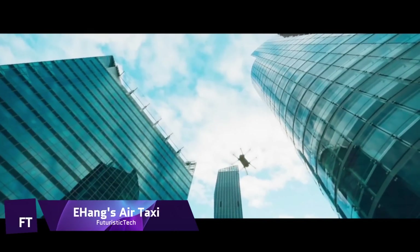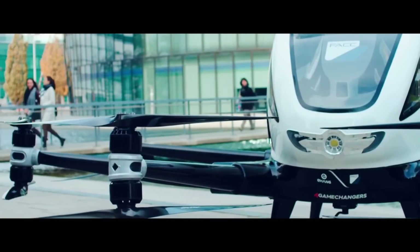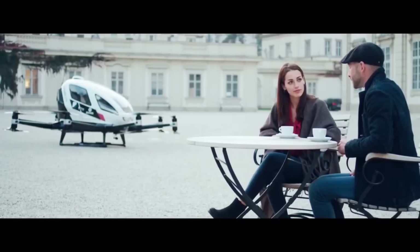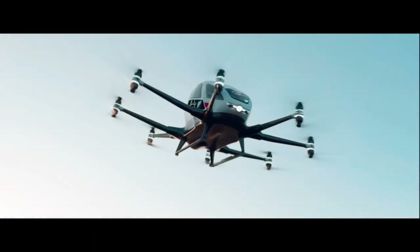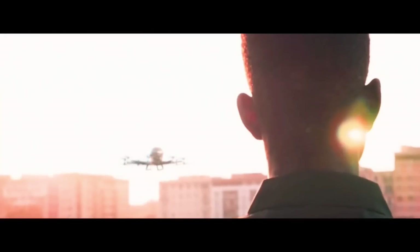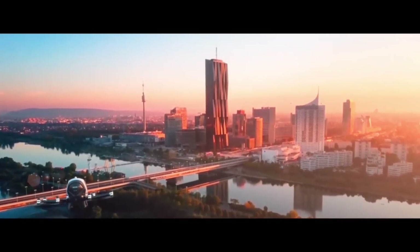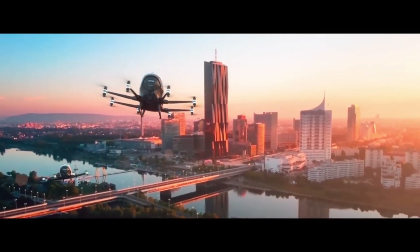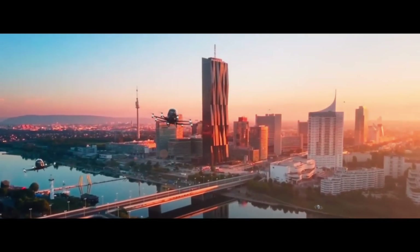Ehang's AirTaxi — the EH216S — is a state-of-the-art autonomous aerial vehicle developed for air mobility in metropolitan areas. Autonomously transporting two people up to 30 kilometers at a maximum speed of about 81 miles per hour, this electric vertical takeoff and landing aircraft is a true marvel. The EH216S is unique in that it has a centralized control center for management, an intelligent design for unmanned operation, and full backup safety.